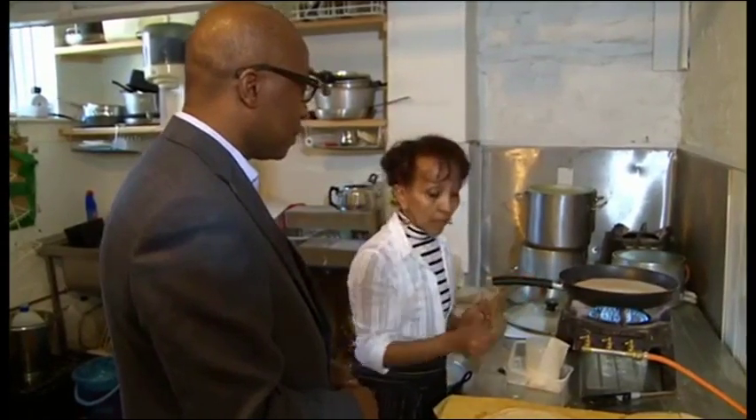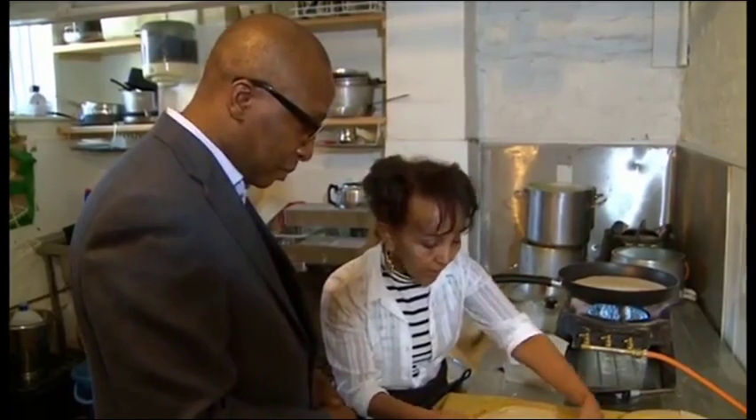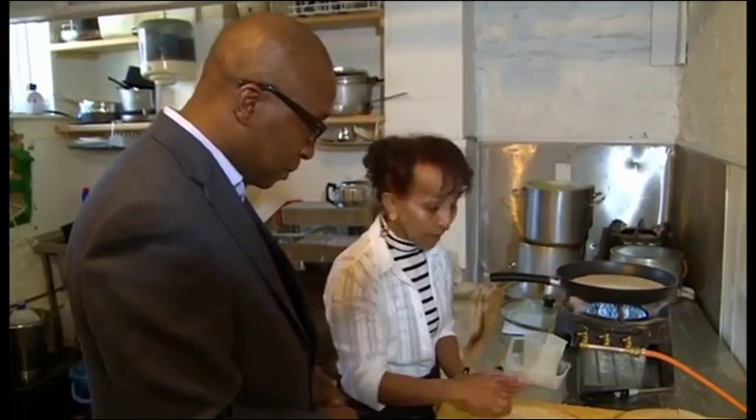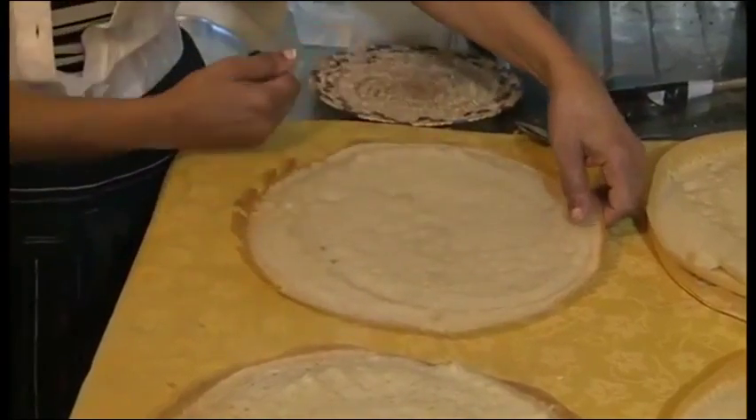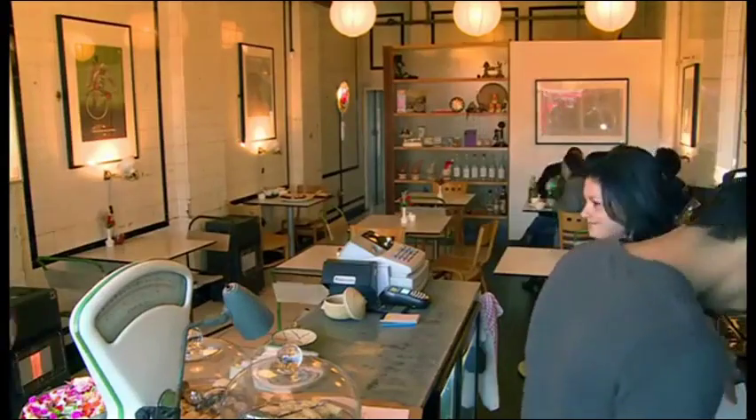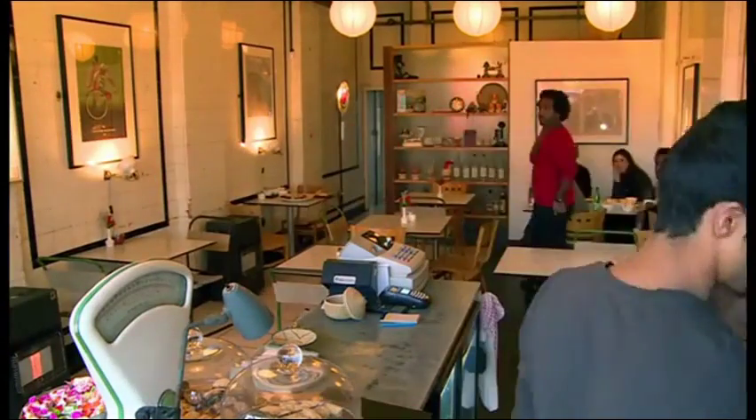Once it's done we put the stew in the middle and we eat it from here. So you don't use a knife and fork? No, we use our hands. You don't need a knife and fork because as soon as you cut it, this is your knife.